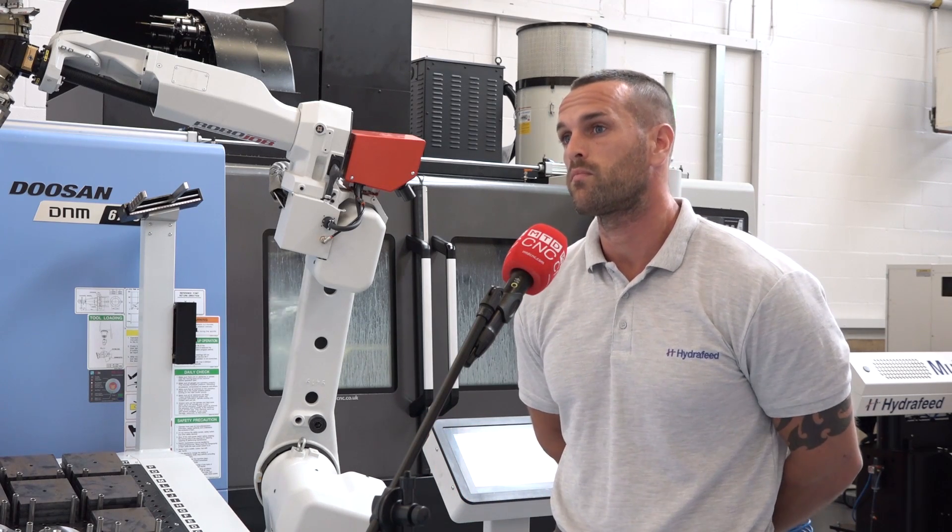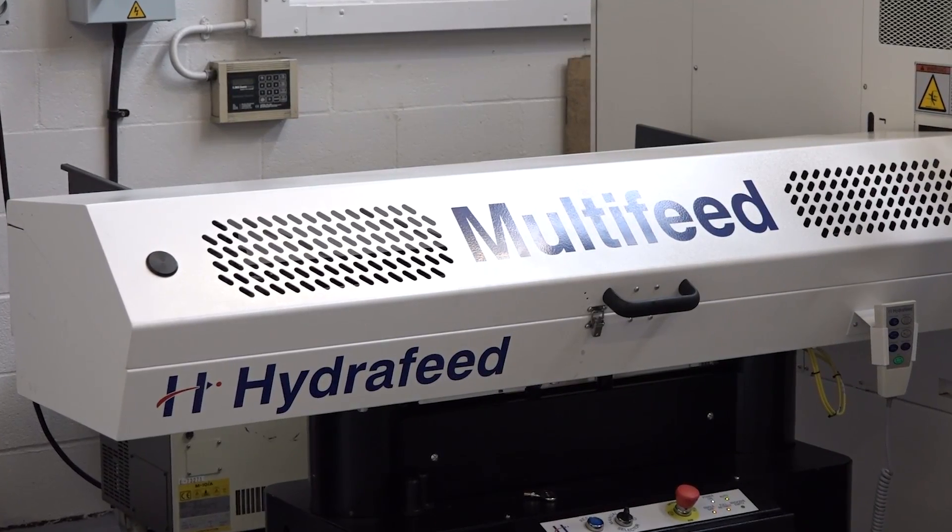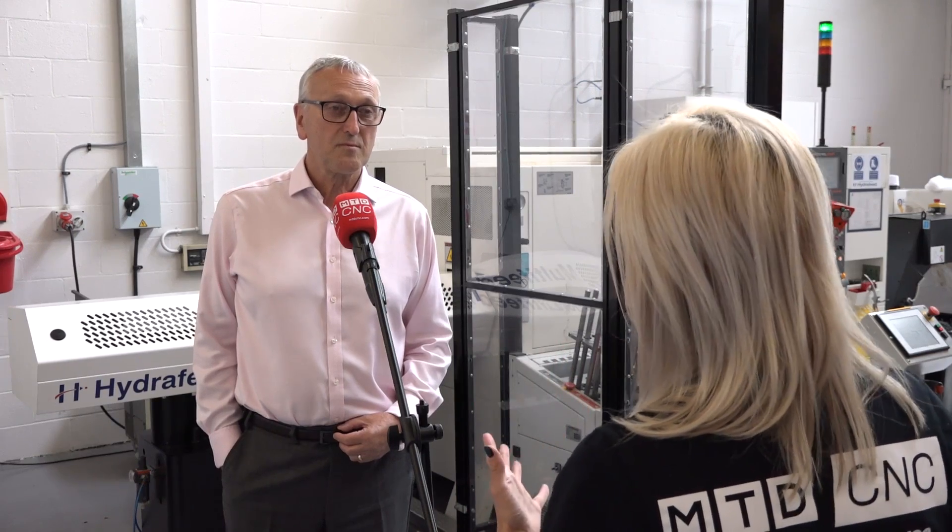Right, let's go and speak to Martin now about the bar feeds. Martin, it was inevitable — you were always going to put your own bar feed into your subcontract facility, weren't you? We were. It was always an intention to do exactly that, and we would not only have them here on this machine, but they're dotted throughout the rest of the workshop as well.